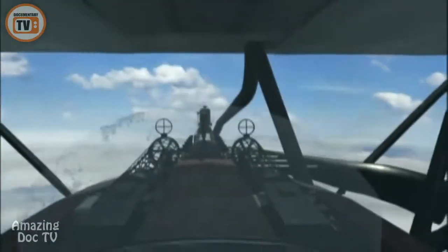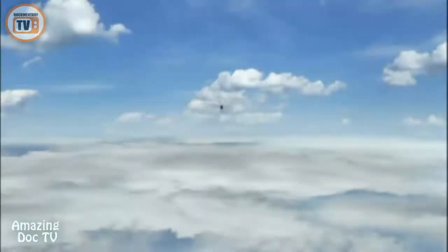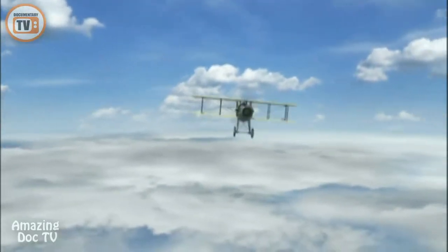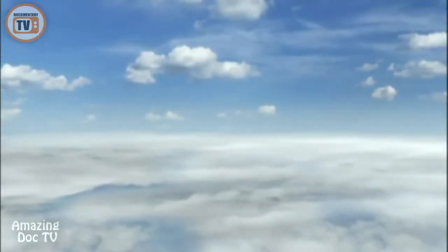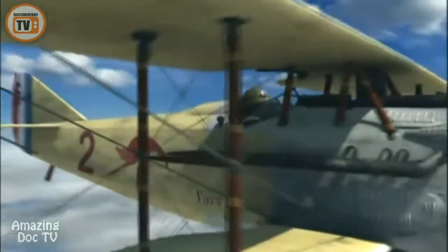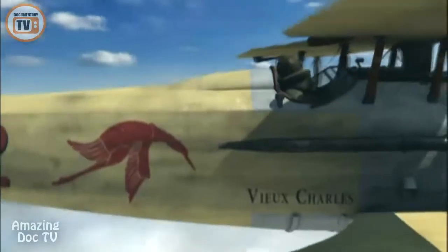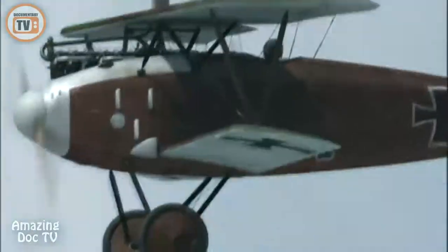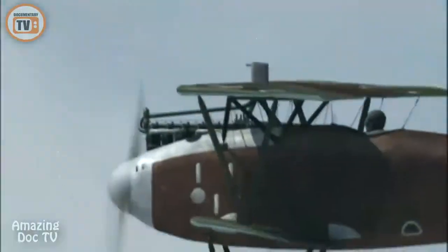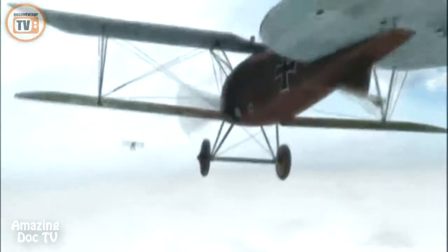At first small and black, it grows quickly as it approaches. A SPAD — an enemy fighter. The aircraft has the distinctive brown markings and stub nose of a French SPAD 7. The adversaries close, head-on. At the same height, we go for each other, passing at a hair's breadth.